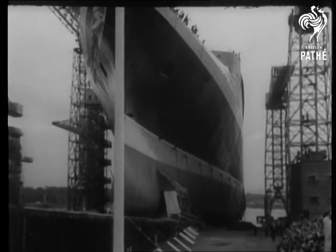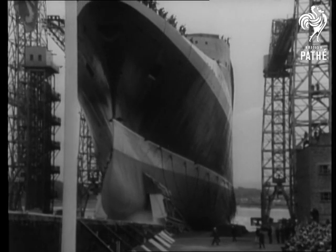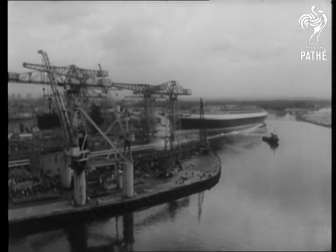How proud he would have been to witness this great sight at Clydebank last September. Queen Elizabeth II, the world's most advanced luxury liner, was launched.